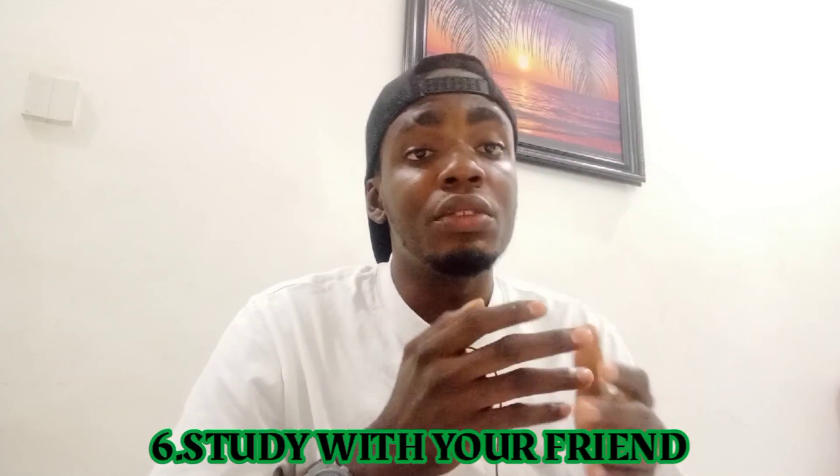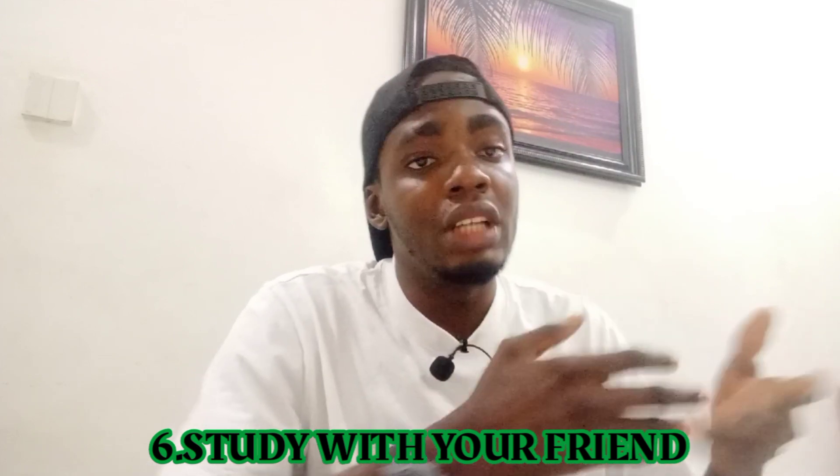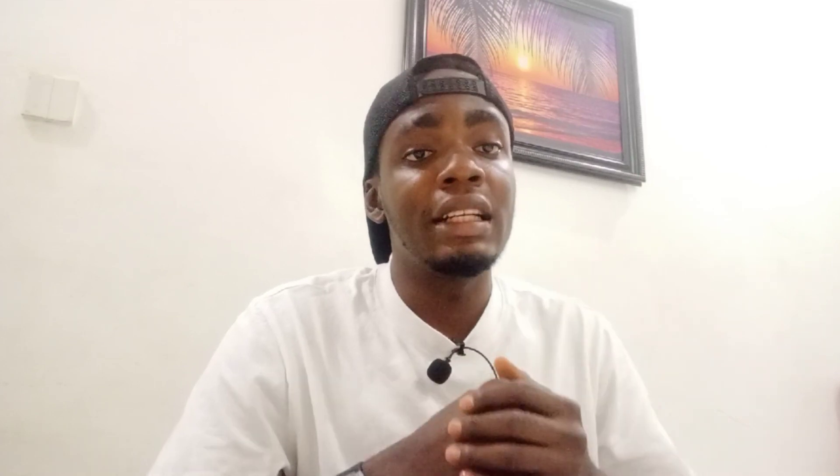If you stay with a friend, studying together is even better. When you start feeling sleepy, both of you can chat for a few minutes and then continue studying immediately. That's all for today's video — please subscribe and like this video so it gets recommended to other students. Thank you, I love you guys.